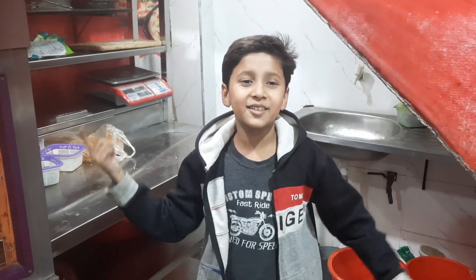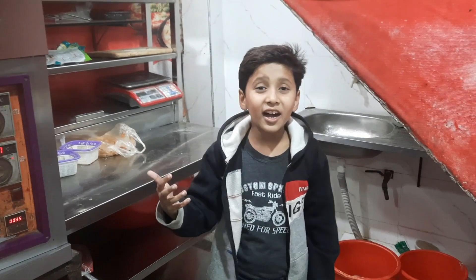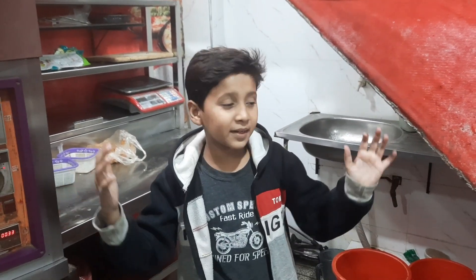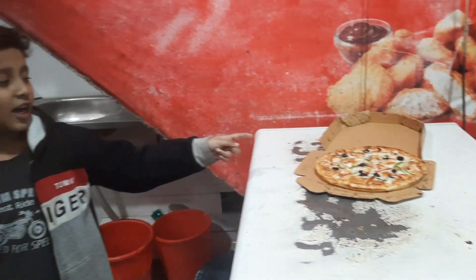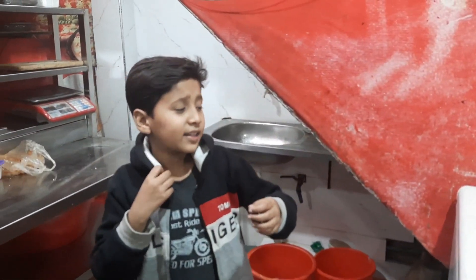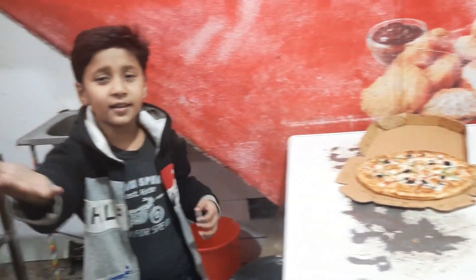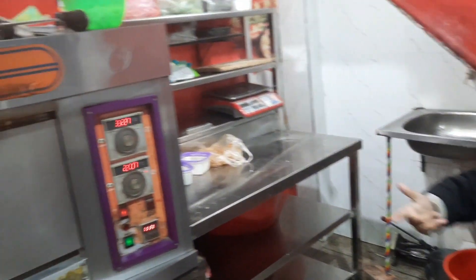Hello guys, welcome back to another video. So guys, this is my powerfast food bank restaurant, and we have a restaurant. Please tell us how to make food bankers.